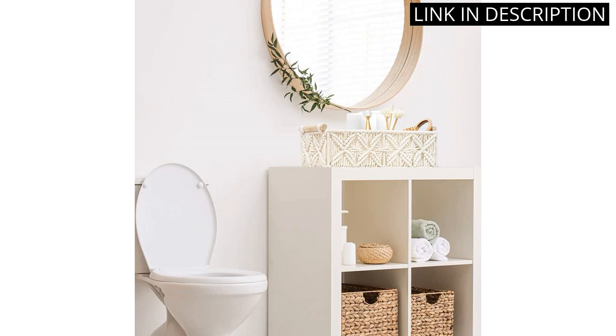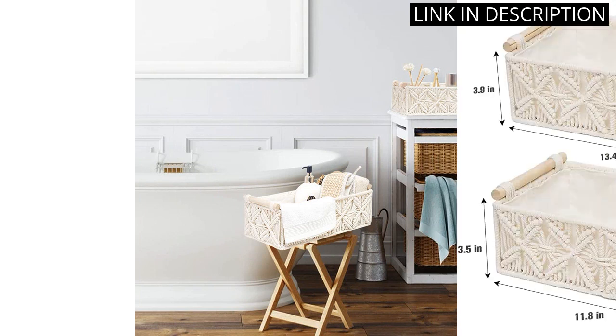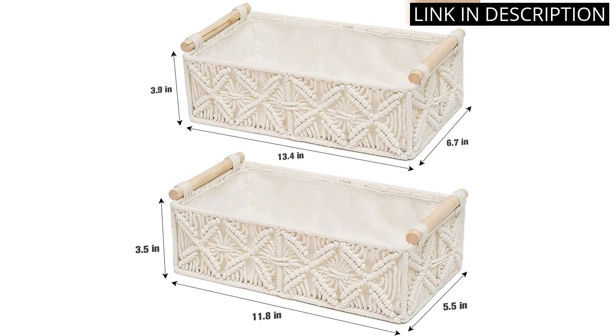The options are endless. The quality of the product is top-notch, and I appreciate the attention to detail that went into creating these baskets. Overall, I highly recommend these baskets for anyone looking to add some unique flair to their home decor.